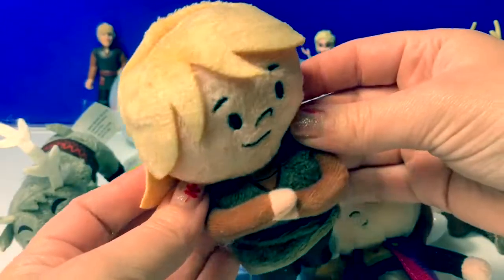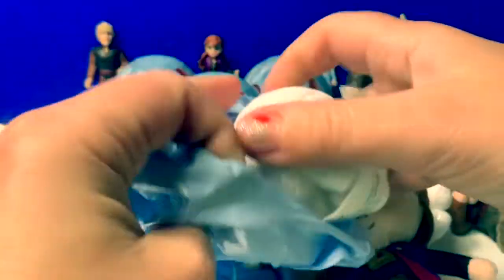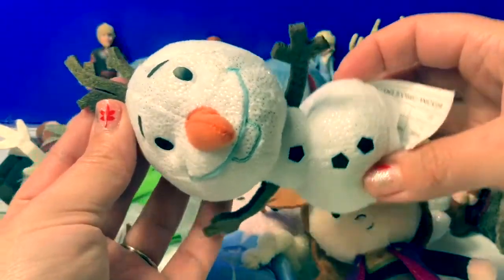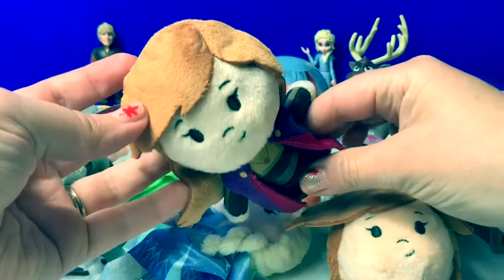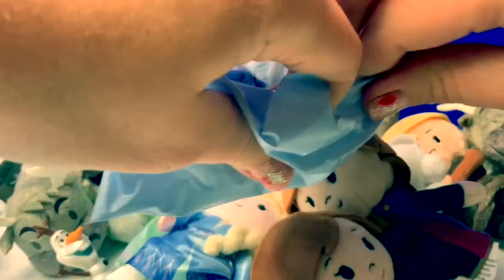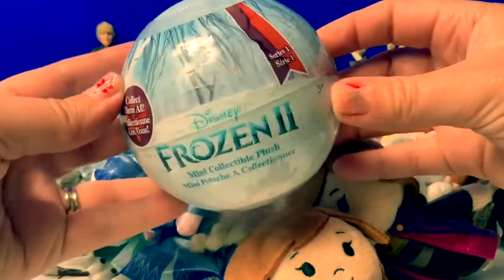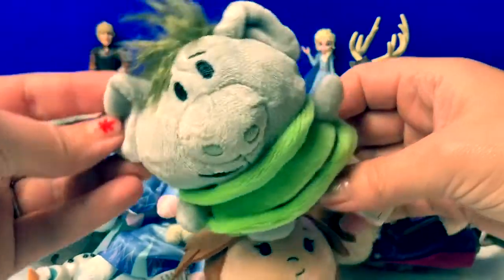Number eight — here's another Kristoff. Number nine — here's Olaf. So cute. Number 10 — here's Princess Anna. Number 11 — another Queen Elsa. And our last one, number 12 — Grandpappy. So cool.